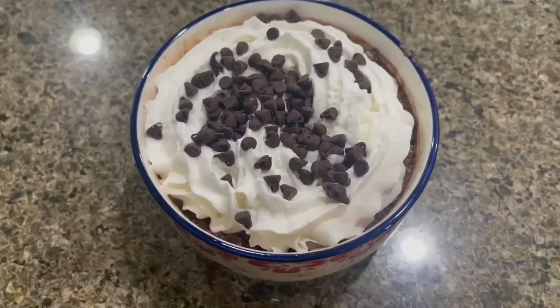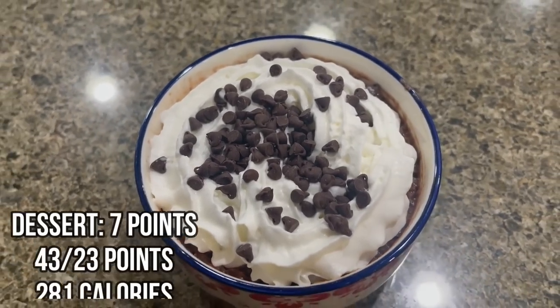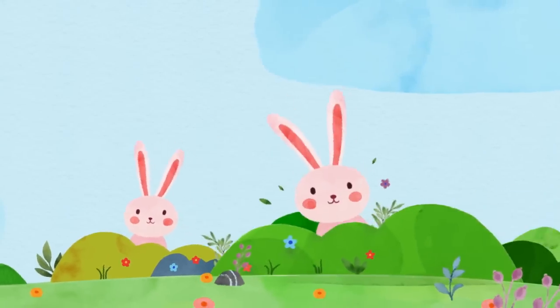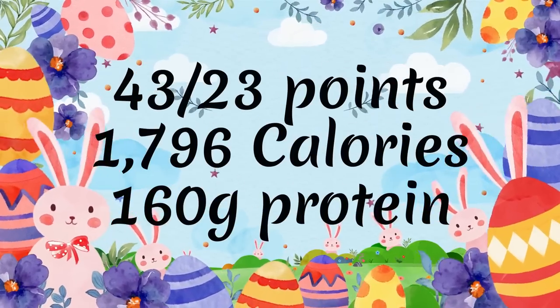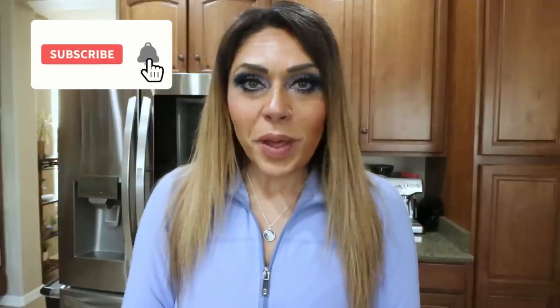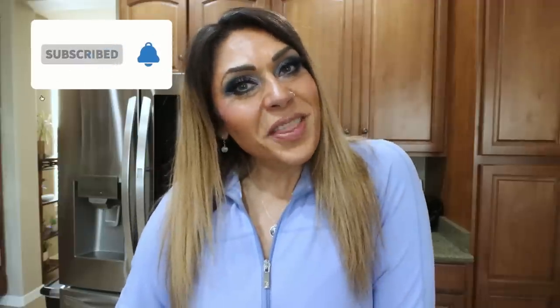That's a wrap on today's 'What I Eat in a Day' on WW! I hope you enjoyed coming along with me today, seeing the dogs, running some errands, and all the good food. Don't forget tonight's dinner recipe will be on my website — I'll make sure that's linked in the description box along with nutrition coaching, links, and discounts to my favorite things. Come join our Facebook group — we'd love to have you. Thank you for watching and I'll see you in the next one!